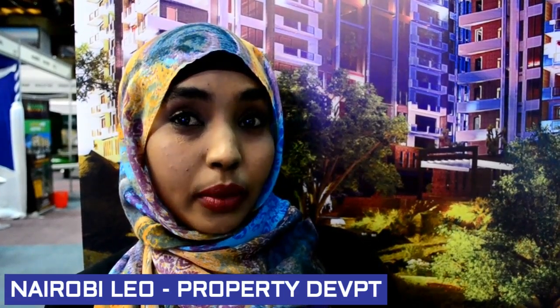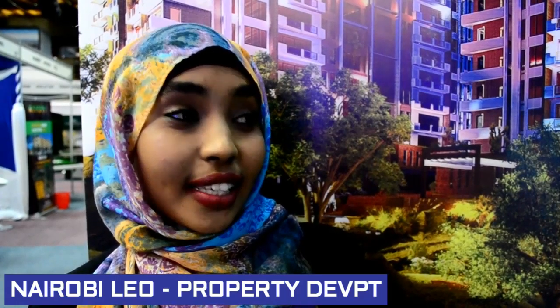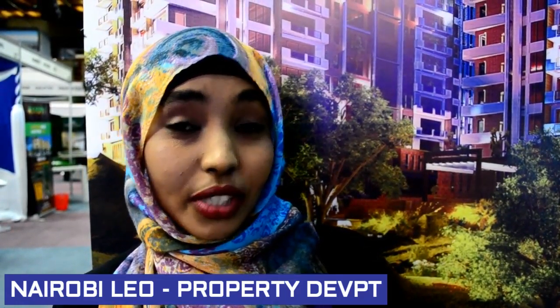There are three bedroom apartments, all en-suite with a DSQ. Very uptown, very classy, with very high-tech facilities.